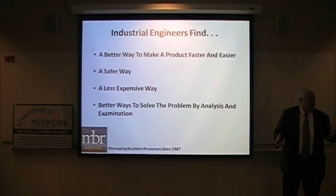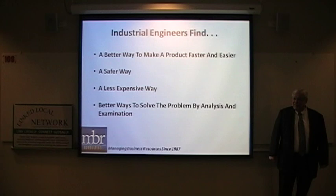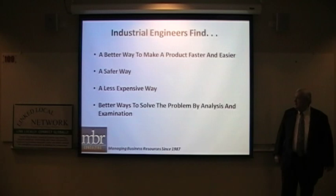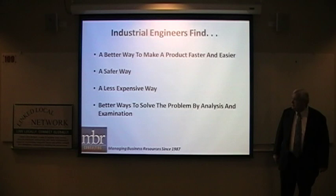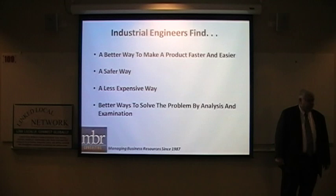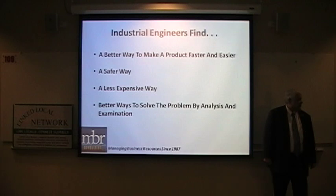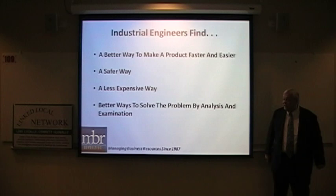A safer way means everything is arranged so people can't get hurt — we try to build safety into the operation itself, though we can't always do that. A less expensive way means keeping costs down: labor, material, machine, energy — everything in the factory. A better way to solve problems by analysis includes checking reports, finding bottlenecks, and determining what needs to be done to free them up so you have a complete, smooth flow of product.